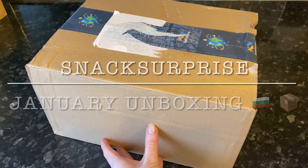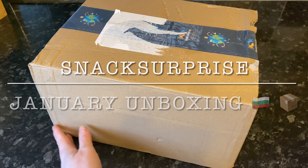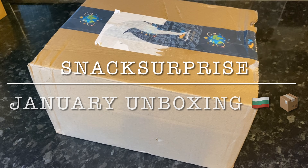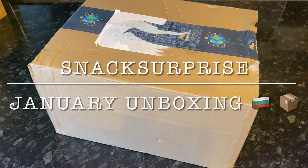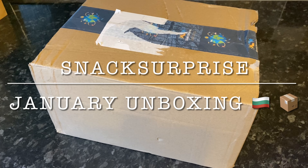Well hey there folks, how are you? Lovely to see you again as usual, and thank you very much for popping over just to see what I got in this month's snack surprise box. I got this a couple of days ago but I just have not had the time to unbox it. If you're new and this is your first time here, welcome! My name's Cheryl, this is Watts for Tea.